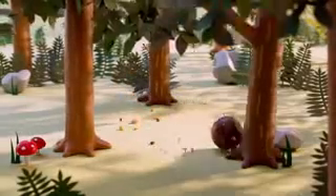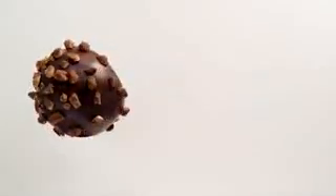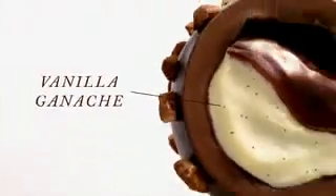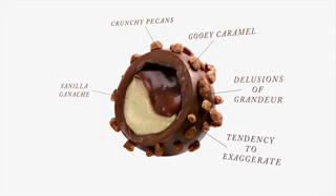Let's begin with the pecan caramel, a.k.a. nutcase. What makes a nutcase a nutcase? Crunchy pecans, vanilla ganache, gooey caramel goodness, delusions of grandeur, tendency to exaggerate.